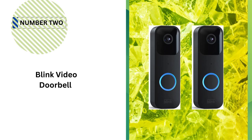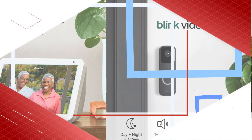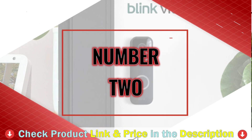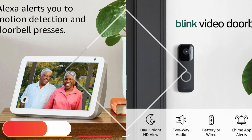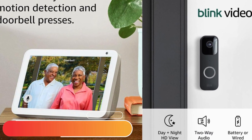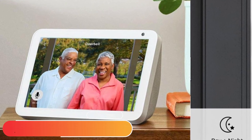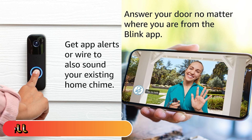Our second best wireless doorbell camera for apartment is the Blink Video Doorbell. This doorbell is designed for all homes — you can go wire-free or connect to the doorbell's wiring to play your existing chime in the home. With no wiring, you could make use of the Blink mini camera, sold separately, to create an indoor chime plugin. You can answer your door regardless of your location using 1080p HD daytime and infrared night video and two-way audio.